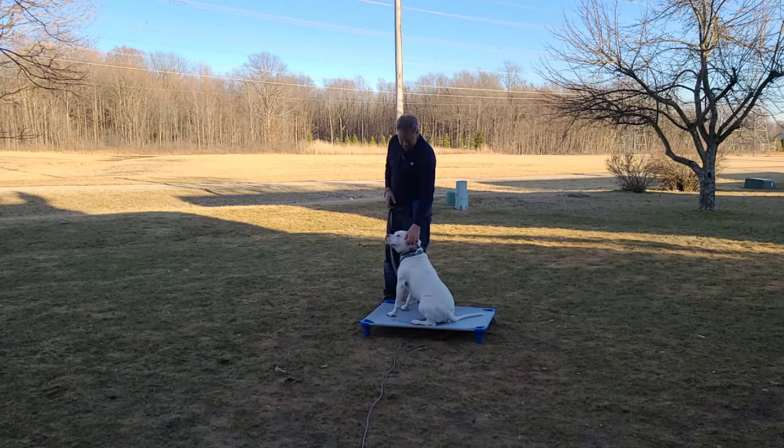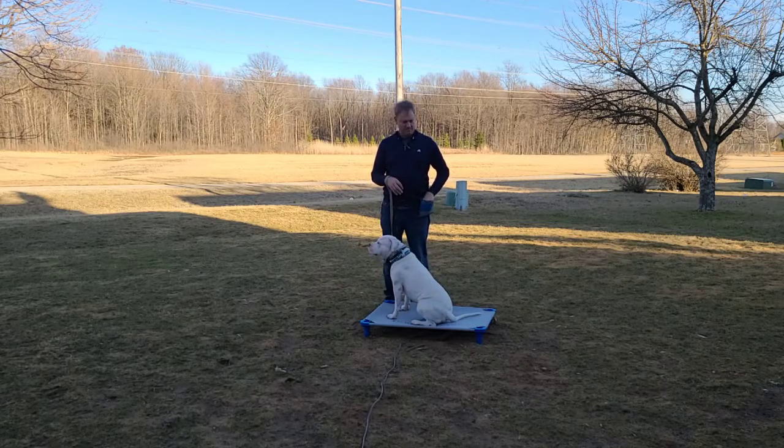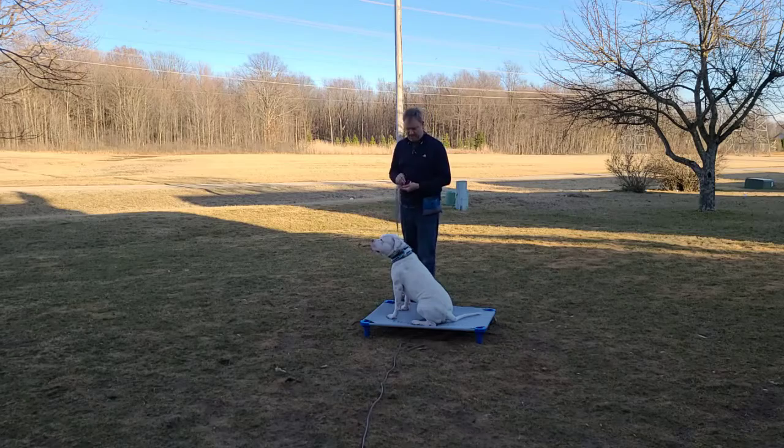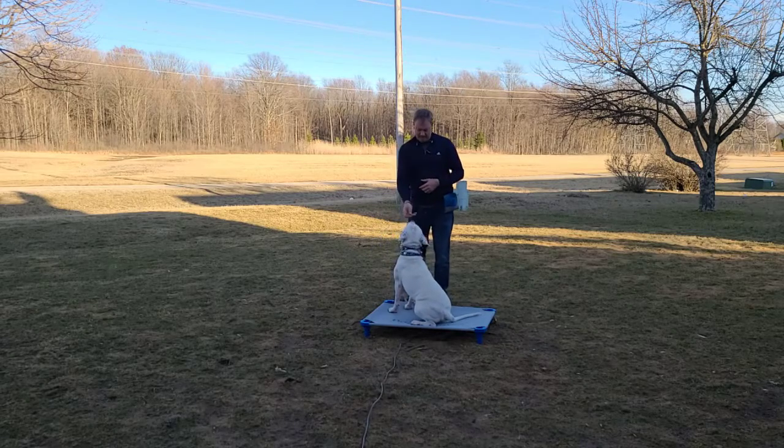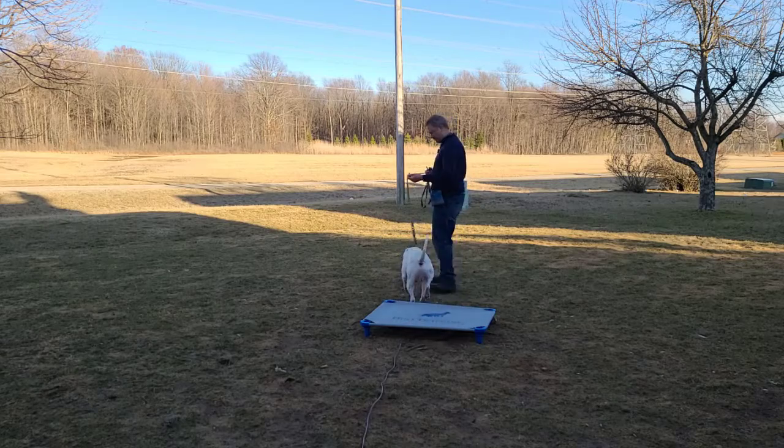This is gonna be super nice — the place cot and the place command. Super, super beneficial command for the house, for taking dogs out, being with you at the ball game, at the park, and you know, wherever. It's very, very nice. Good boy.